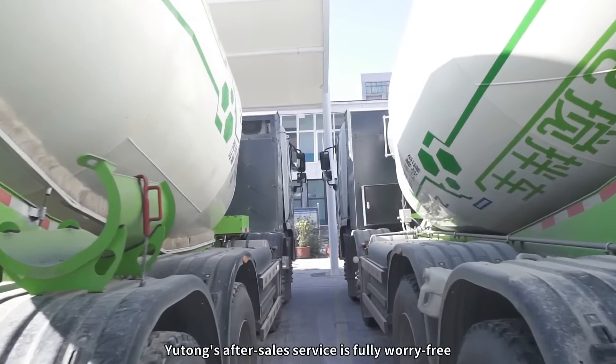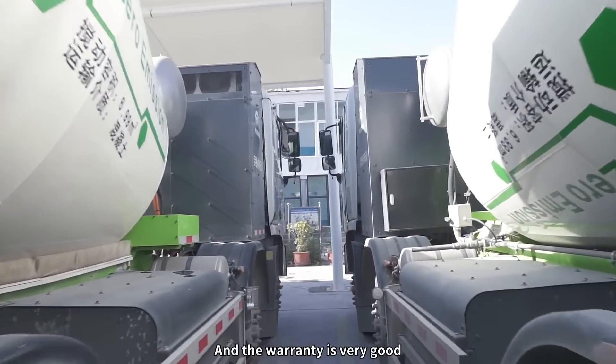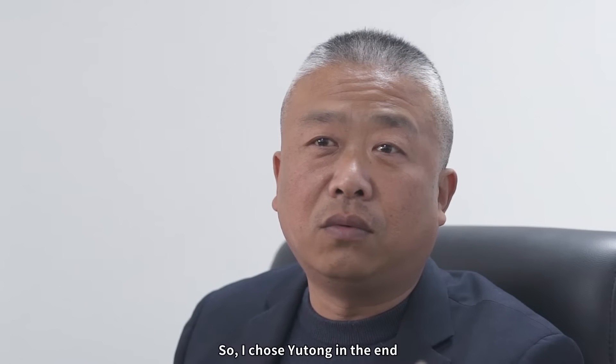Yutong's after-sales service is fully worry-free and the warranty is very good. So I chose Yutong in the end.